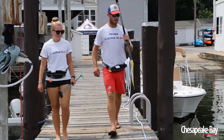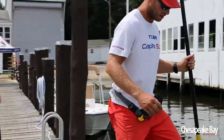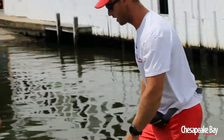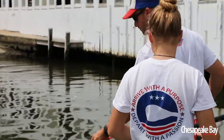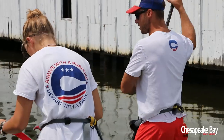Beautiful day on Spa Creek! We've got our paddle and life jacket. Next thing we're gonna do is give you the leash to the board. The leash will keep us safe — it keeps us attached to the board if you do happen to go for a swim. Go ahead and throw that on either ankle.